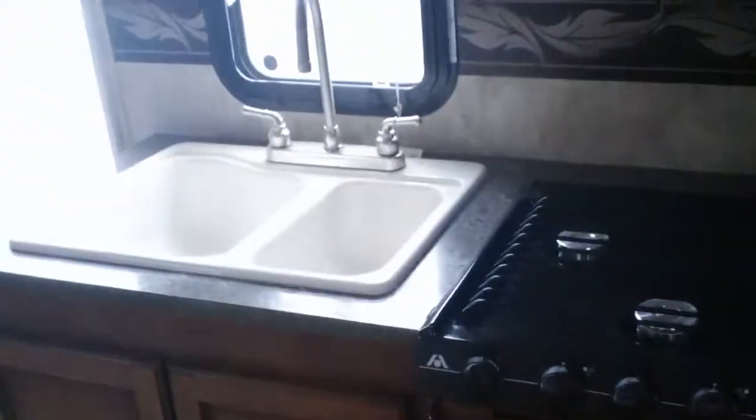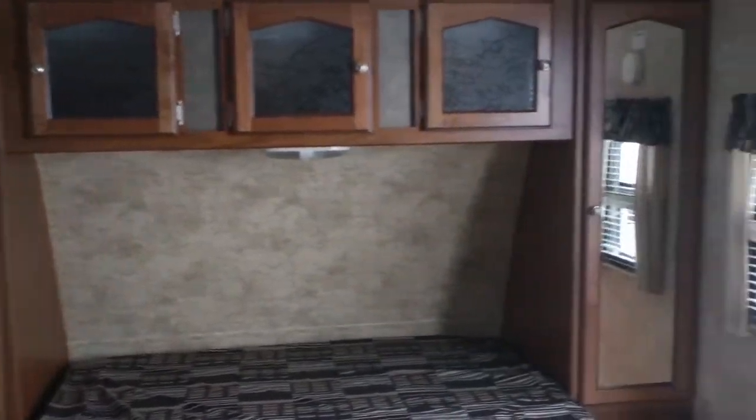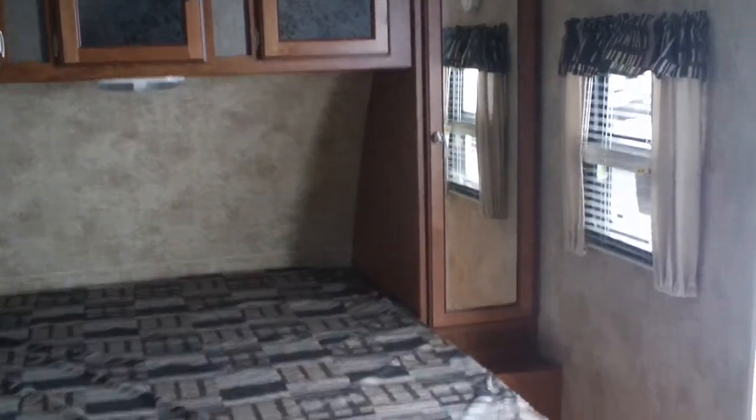There's a bathtub over there. Going towards the front, you'll have your kitchen on the side, a microwave, air conditioner and heater, and a nice queen-size bed in the front. You can walk all the way around it — it's really easy to make. You have hanging closets on both sides and nice windows.